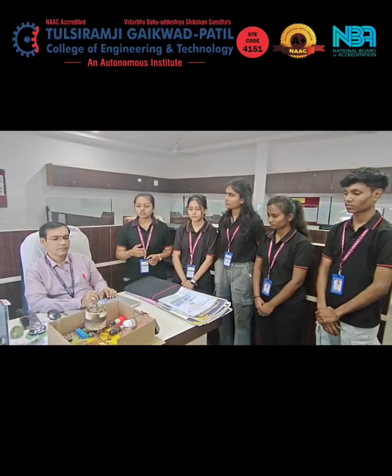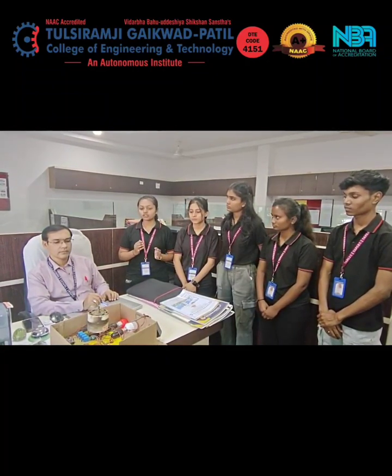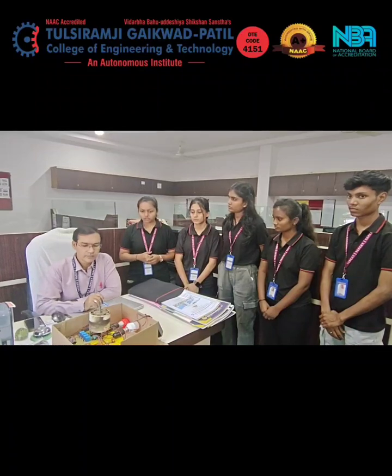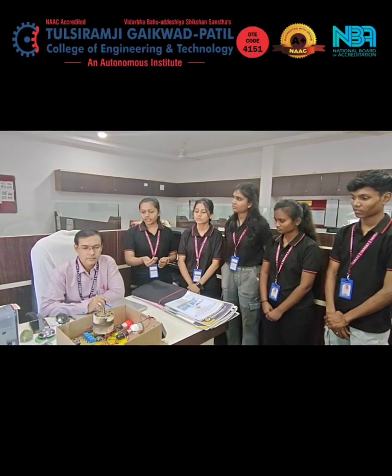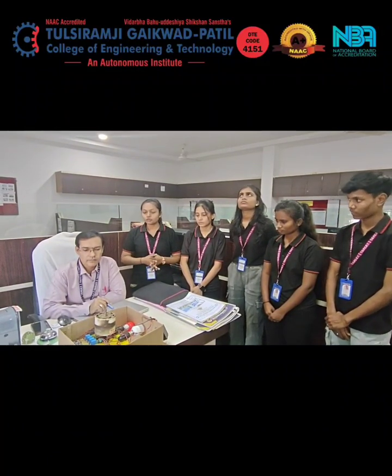Our project name is energy conservation using video and IR sensors. The main purpose is consuming power and energy efficiently. The project counts members entering: when one person enters the classroom, one light starts. After 10 members have entered, the second light turns on. When temperature increases in the classroom, the fan automatically starts. When no one is in the class, the fan and lights turn off automatically.